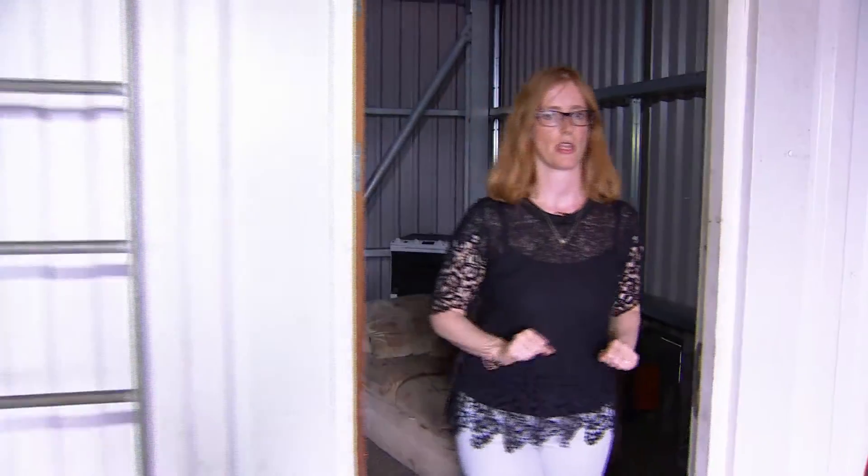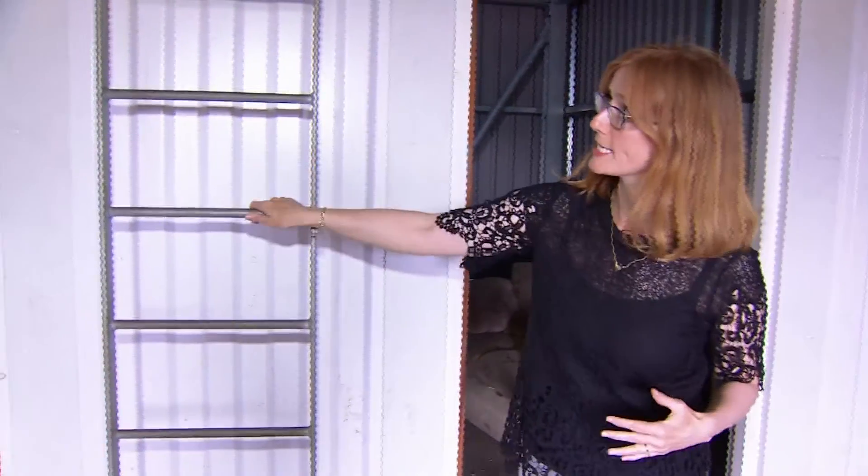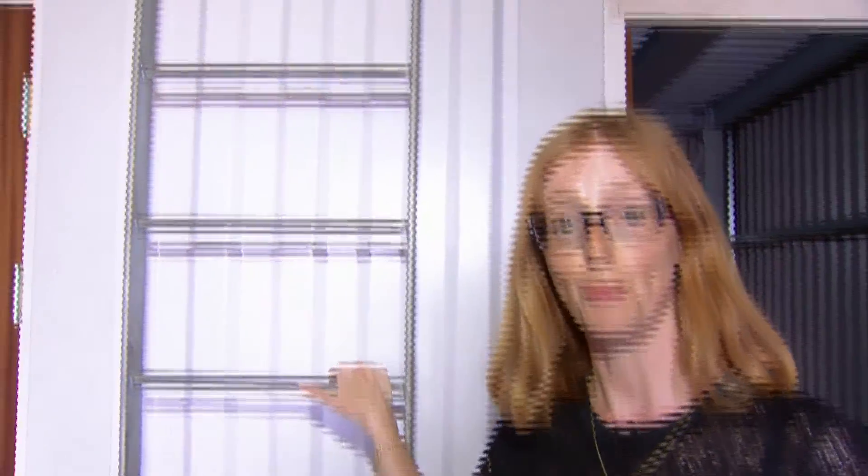This building has really been built to test firefighters. It's like a room within a room, and when it's filled with smoke, it's very easy to miss something, like this ladder here that leads up to the attic, where the casualty could be.